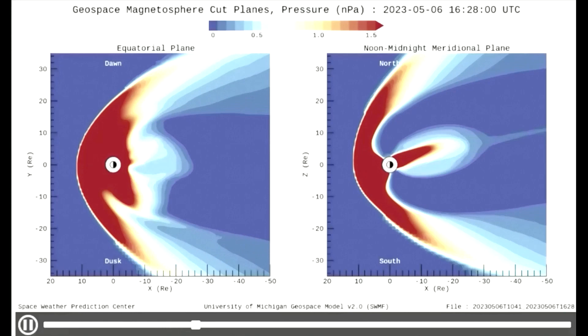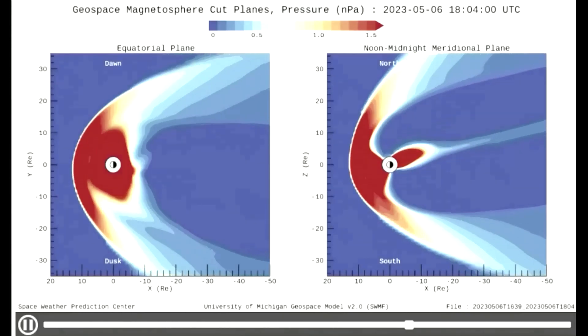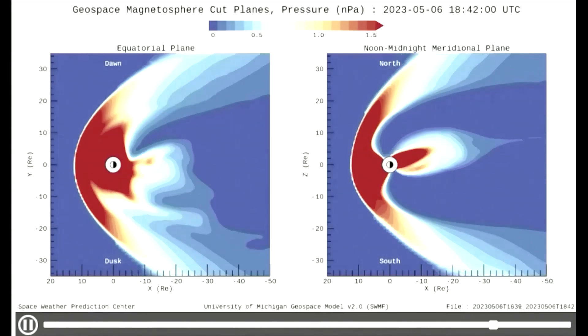The solar wind speed is currently moderately high, at 516.4 kilometers per second. This model shows the wind speed from today.